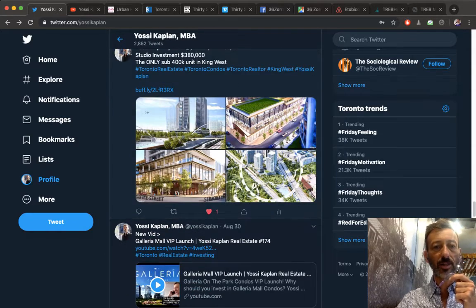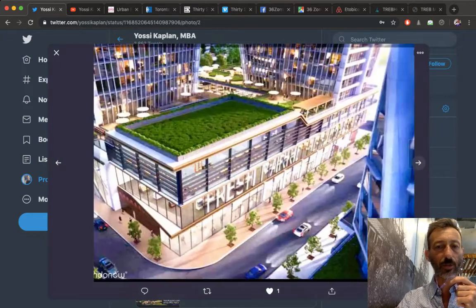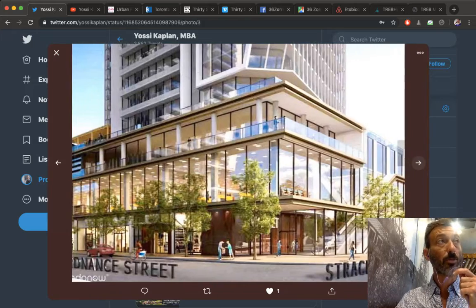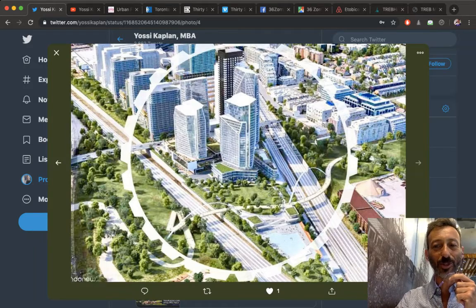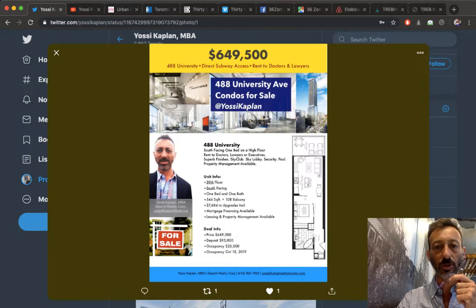Yossi Kaplan real estate — if you're looking to buy, sell, lease, or need advice about real estate, or you're a developer, investor, or seller, call me. I'll help you with your marketing, selling, cash flow properties, whatever you need. I'm not just a real estate agent — I'm also a businessperson, investor, and mortgage broker, so I understand the business very well.